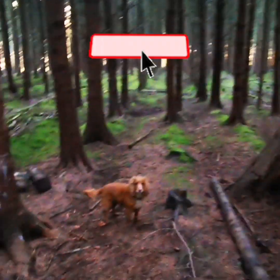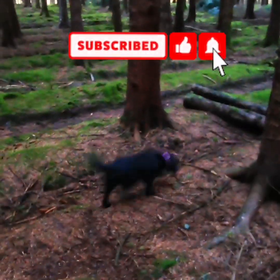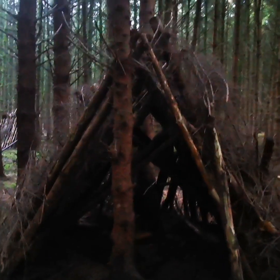Just out and about in the forest with the dogs — there's Kayla, there's Bailey — and I've come across a couple of shelters.